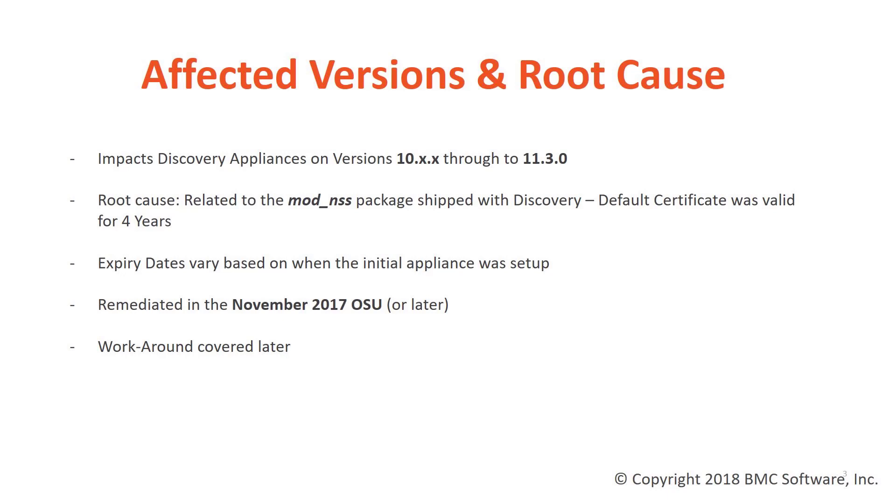A permanent fix pertaining to this issue is included in the November 2017 OSU or later. If you don't have this OSU deployed, or are in need of getting the appliance back up and running as soon as possible, you may wish to use the quick workaround which I will be covering shortly.